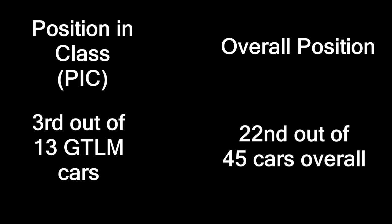Because there are specific classes in this race, you will hear something called position in class versus overall position. Position in class refers to the position of that car within its specific class, while overall position refers to the overall positioning in the race. For example, a car in the GTLM class might be third in its class, but 22nd in the overall race.